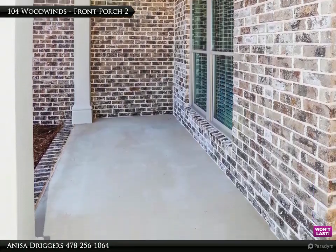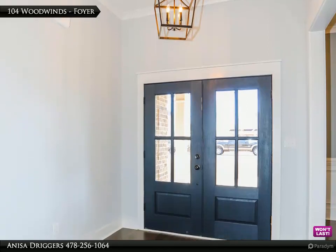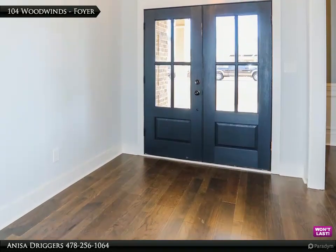Master bathroom features dual vanities. Covered porch, sprinkler system front and back, and two-inch faux wood blinds included.